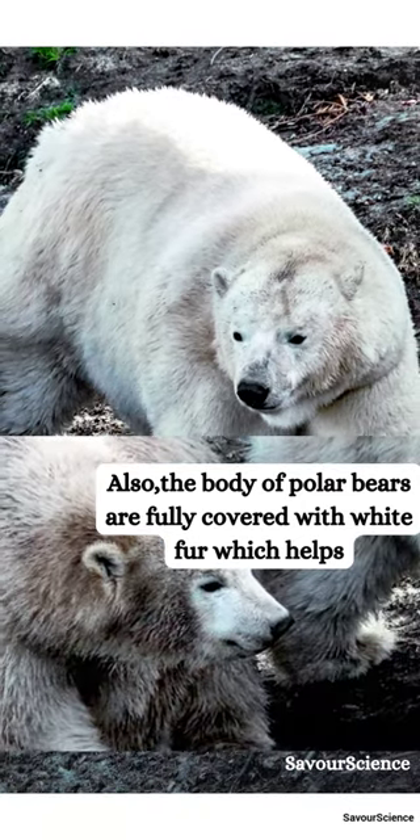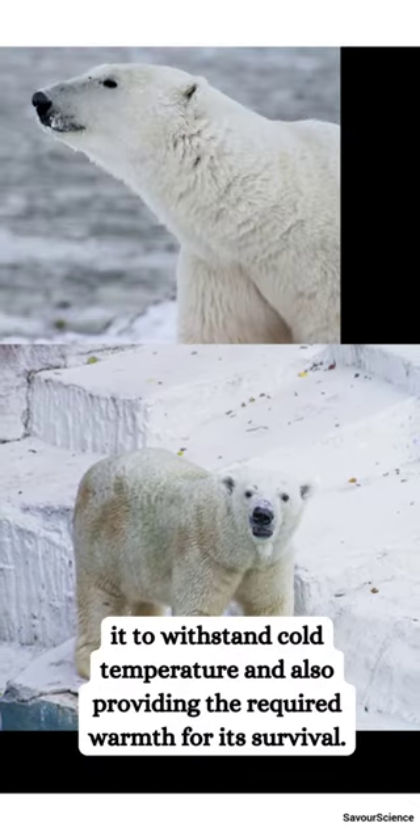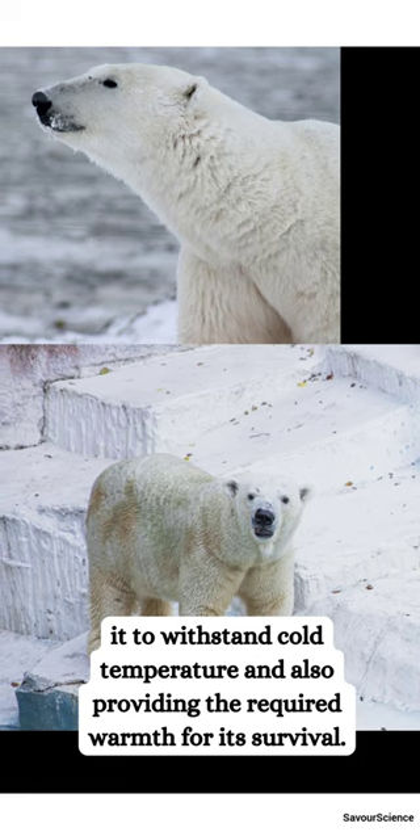Also, the body of polar bears is fully covered with white fur, which helps them to withstand cold temperatures and also provides the required warmth for their survival.